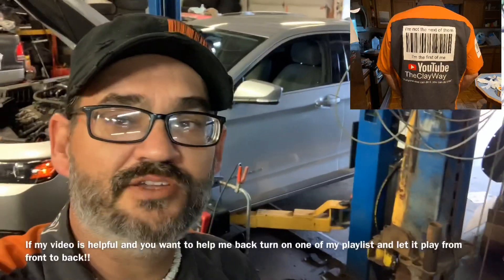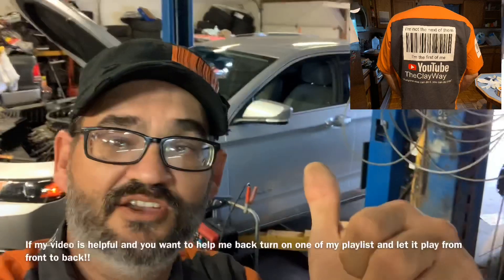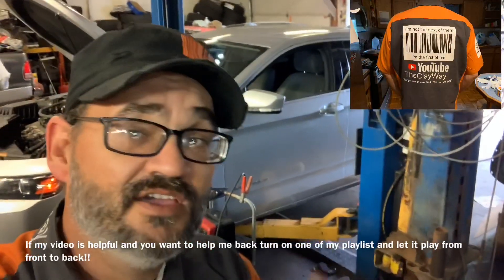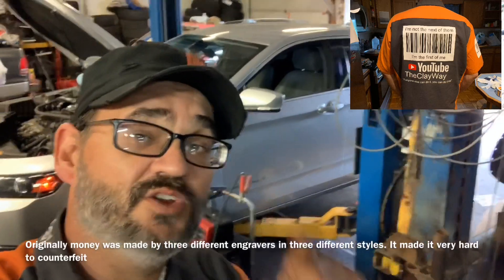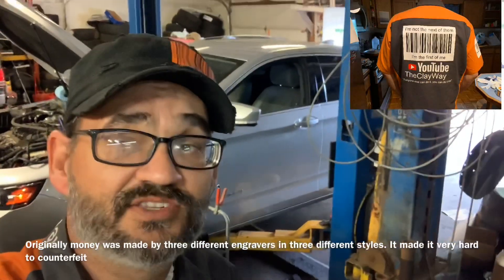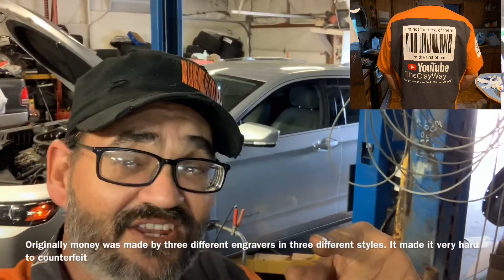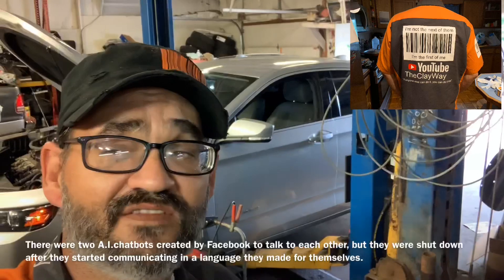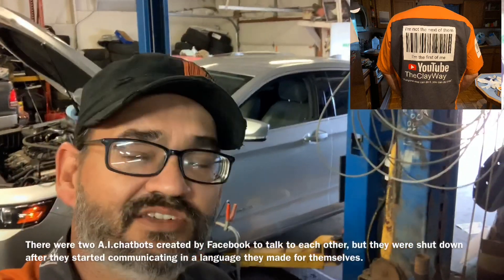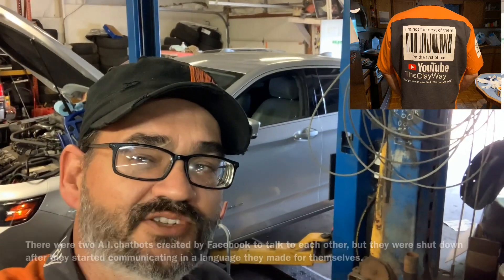I'm about to deliver some news on this 2016 — well, this is Clay with Clay's AC and Auto Repair and Clay Motion here in Grand Rapids, Michigan, and you're watching the Clay Way. If this video is helpful please consider subscribing, clicking the notifications, and sharing my videos. Most of all, let them play front to back. Remember: if anyone else can do it, you can do it too.